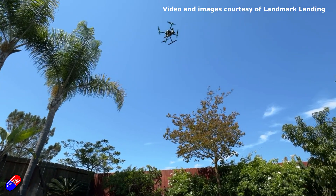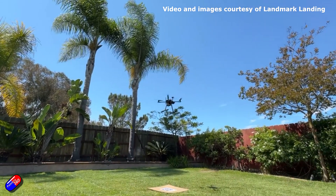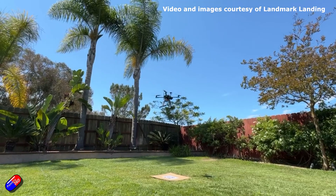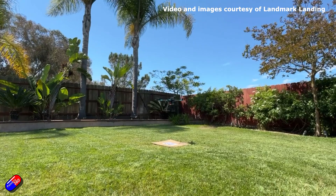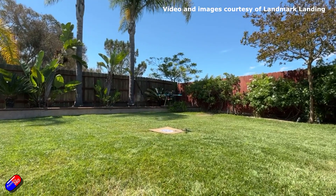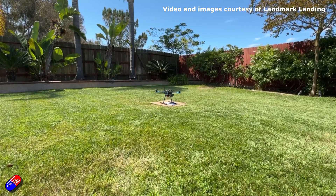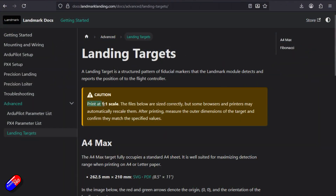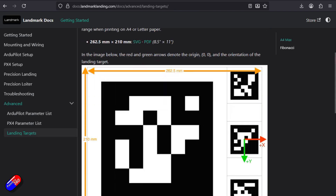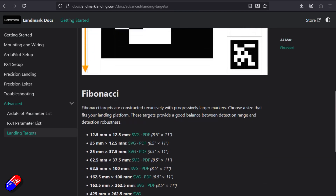A handful of things to watch out for: you'll need a spare UART or serial port on your flight controller to connect this to. It's going to pull about half an amp, so make sure your flight controller has that capacity or power it separately. You'll also need decent light levels for the target to be seen. I'd recommend reading all the documentation on the landmarklanding.com pages before you get into this — links are below. And when printing your own landing targets, watch the size — they need to be one specific size for this to work properly.